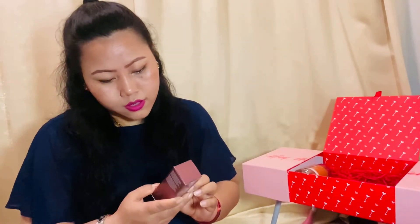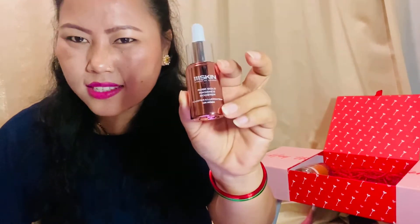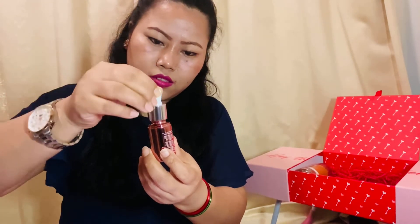Another one we have from 111Skin is the Harley Street London Rose Gold Radiance Booster, 20 ml. Oh my god, look at the packaging — it's a rose gold glass bottle. It's very, very nice — I'm very happy with this one!